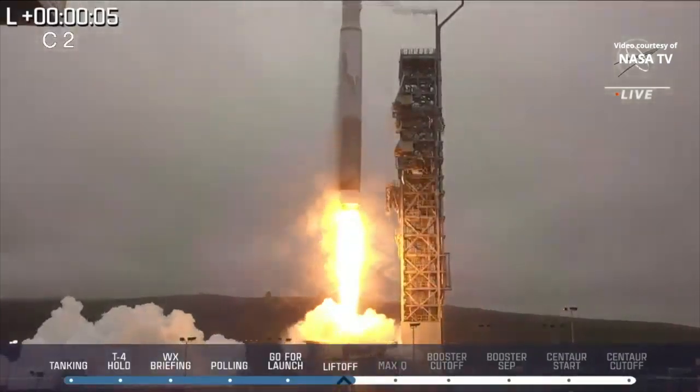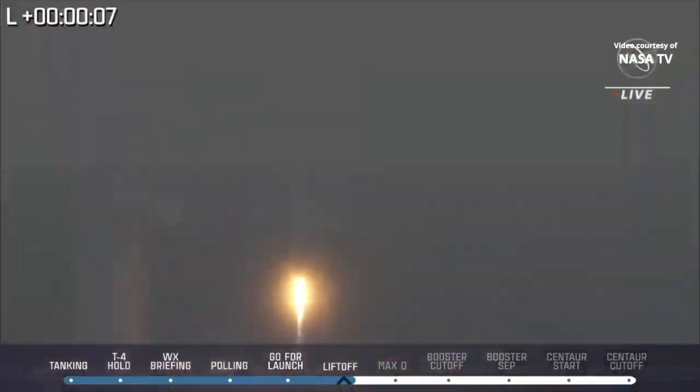Liftoff of an Atlas V rocket and Landsat 9, continuing the legacy of an irreplaceable 50-year record on our ever-changing planet.